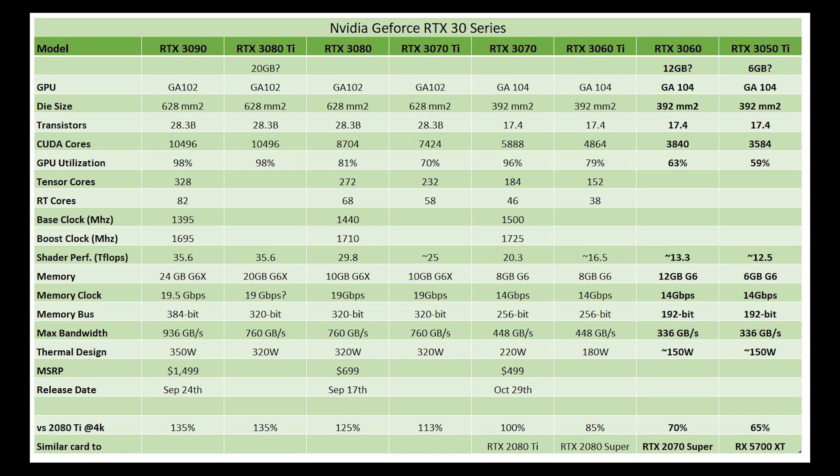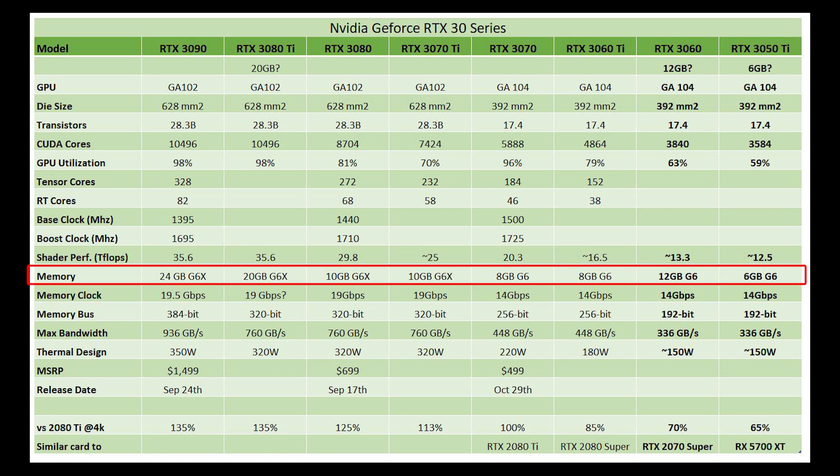I decided to put the whole lineup there because, in terms of memory, it's a bit of a mess. The RTX 3090 has 24GB of VRAM, the 3080 Ti has 20GB, then 10GB, 10GB, 8GB, 8GB. Now with the RTX 3060 we have 12GB, and the RTX 3050 Ti has 6GB.